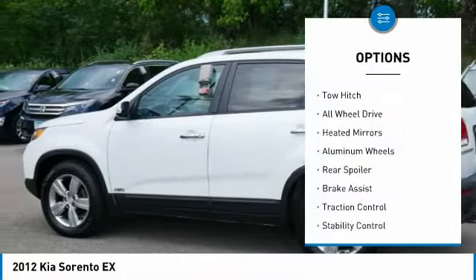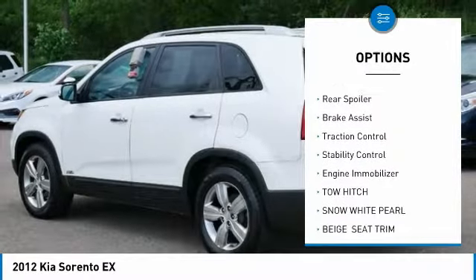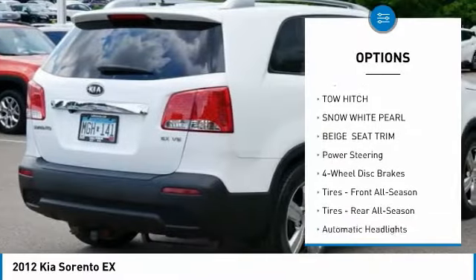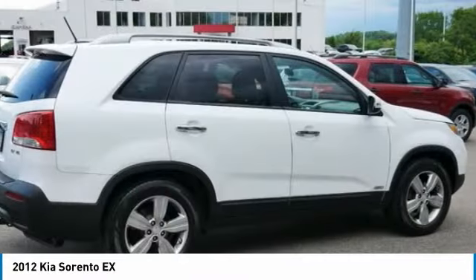Tire pressure monitor, tow hitch, all wheel drive, aided mirrors, aluminum wheels, rear spoiler, brake assist, traction control, stability control, engine immobilizer.